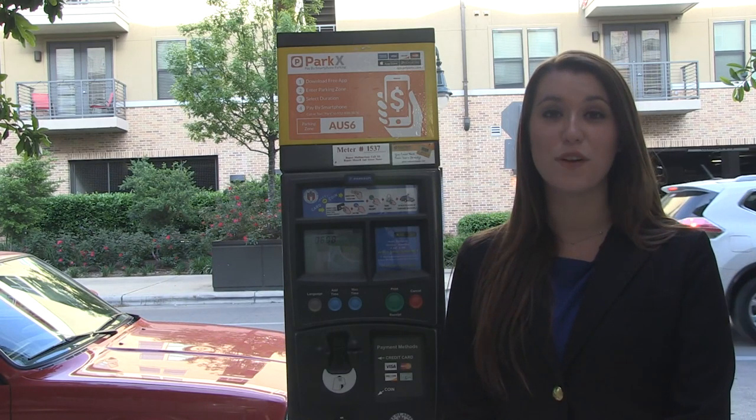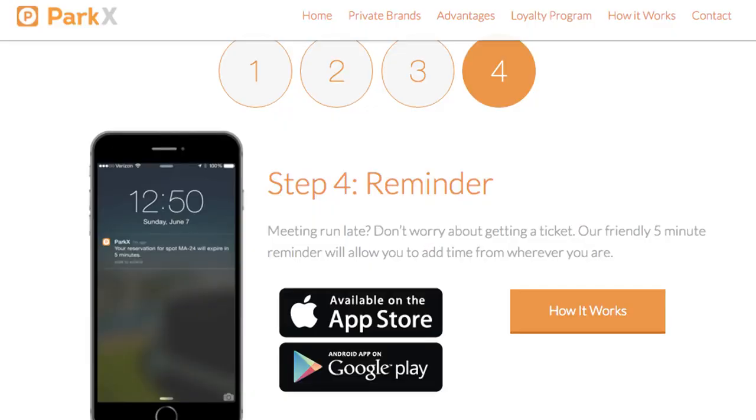Students can download the free app, enter the parking zone and how long they plan on staying, and can even add time from their phones. When your parking is up, you'll get a text message saying your parking is about to expire.